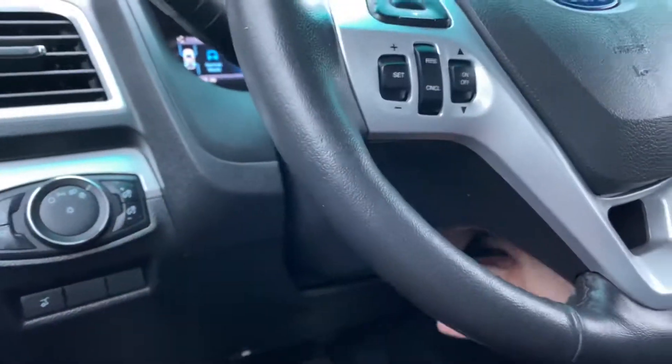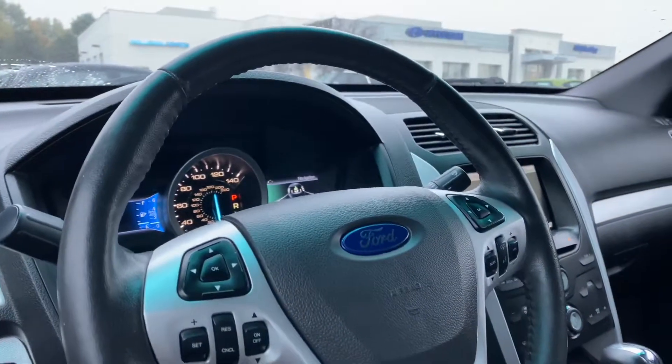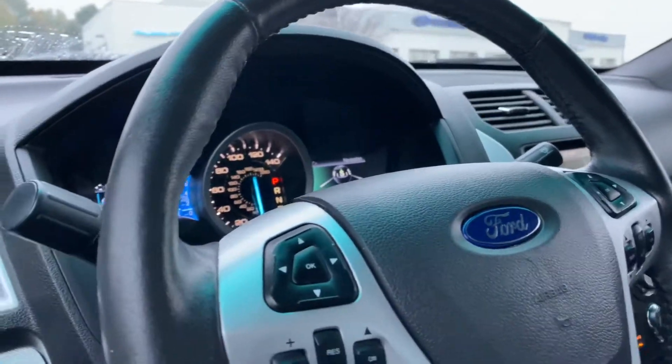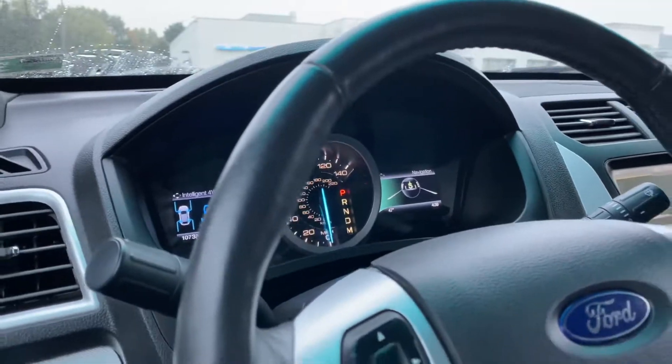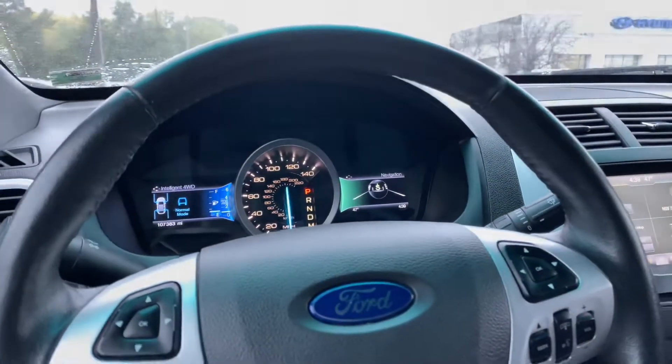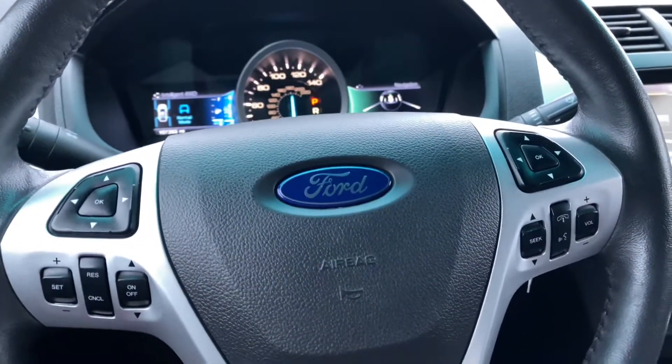We've got a leather wrap steering wheel. You can unlock it and move it up, down, in, or out — wherever you need it to be. Just got to get it in the right spot sometimes — nice and easy.